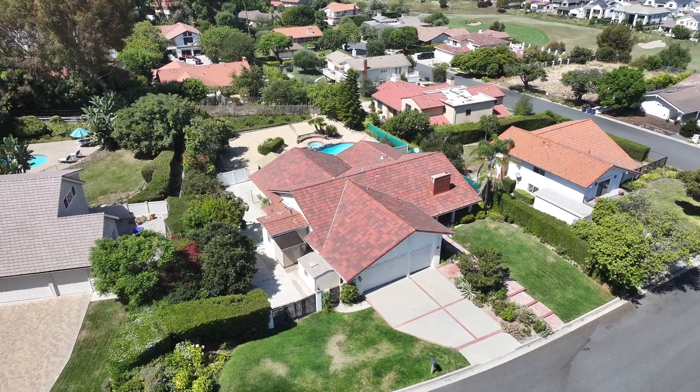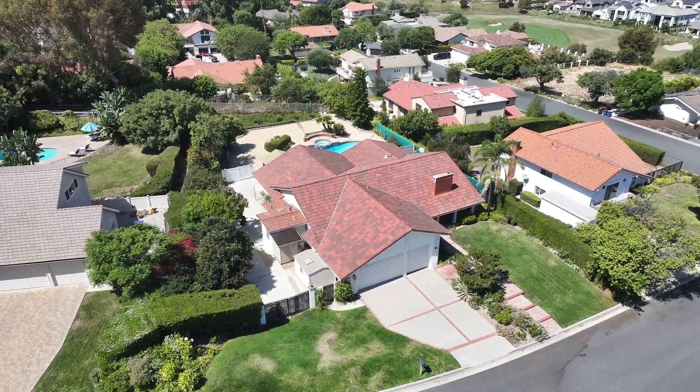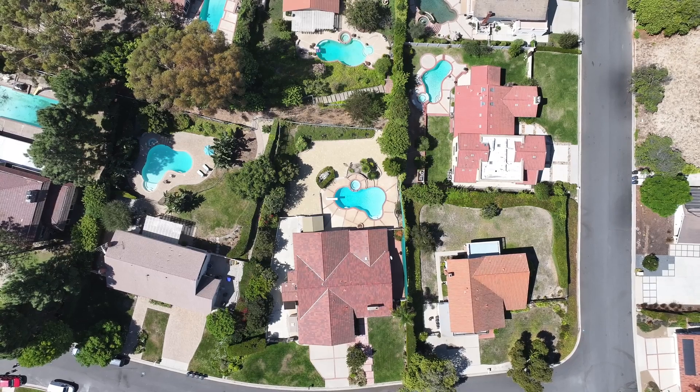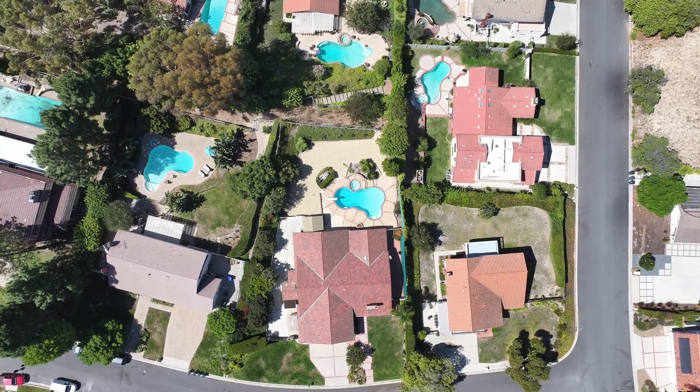It's a detached single-family residence with four bedrooms, four bathrooms, and it's just over 2,500 square feet. It sits on a huge lot that's over 18,000 square feet — yes, you did hear me correctly, over 18,000 square feet.